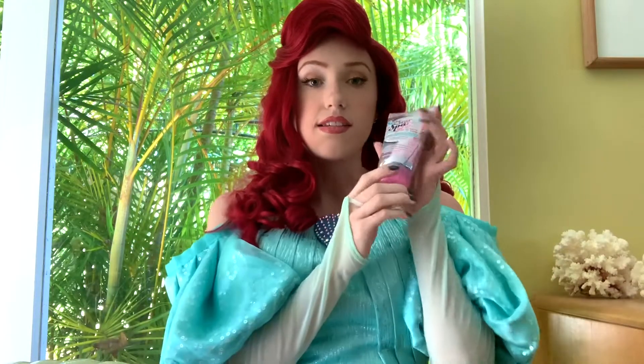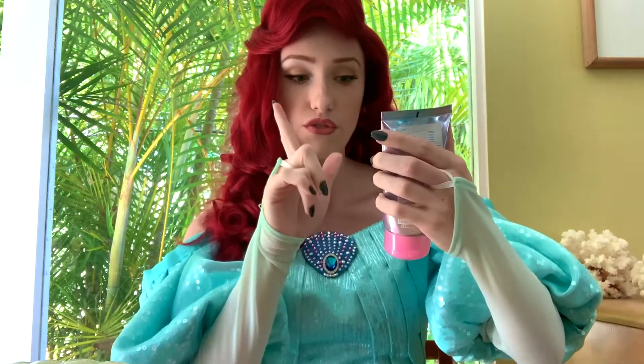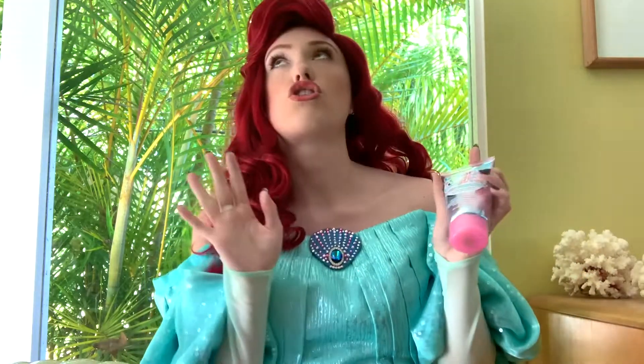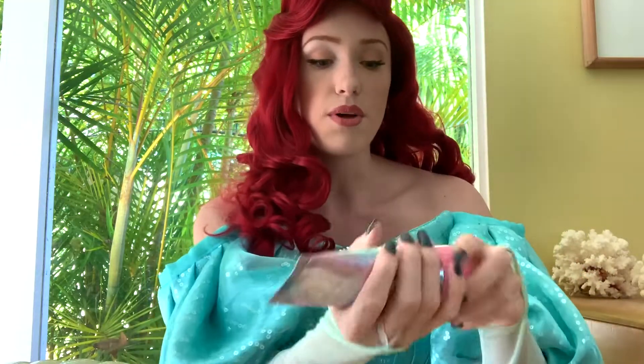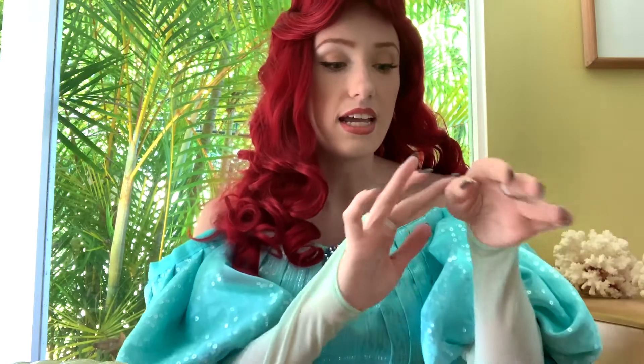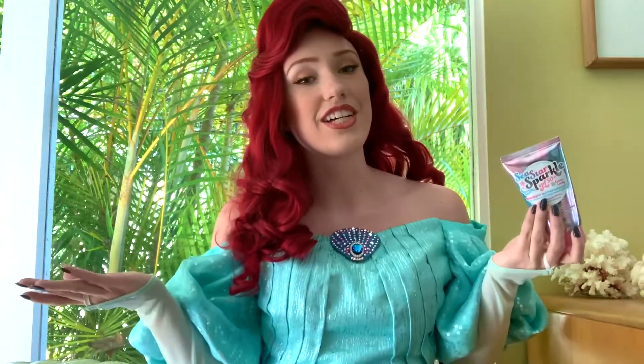Next is very important. It is sunscreen and I use Sea Star Sparkle SPF 50 in the cotton candy scent and it smells so good. One of my favorite parts about it is that it is sparkly — it has sparkles in it and the sparkles are biodegradable so they don't hurt sea creatures.